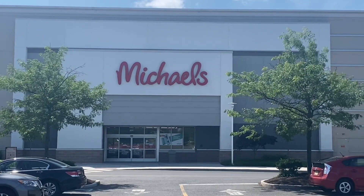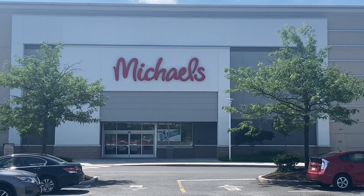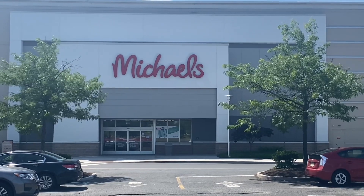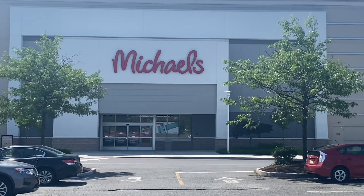Hello my loves, I'm Andrea and welcome to life as I know it. I stopped at Michael's today and they had 60% off of their fall decor. This is a very short video, I just want to show you what they had. Don't blink because you'll miss it.